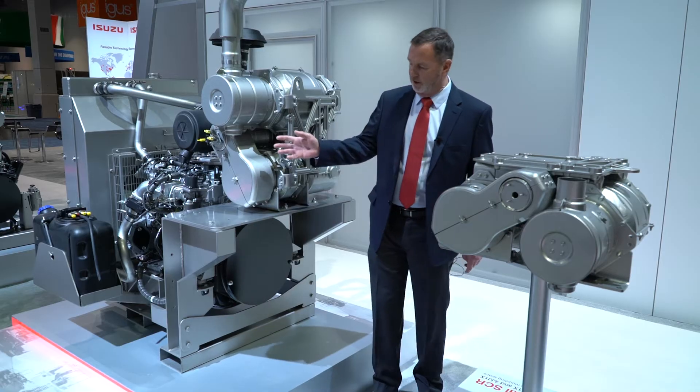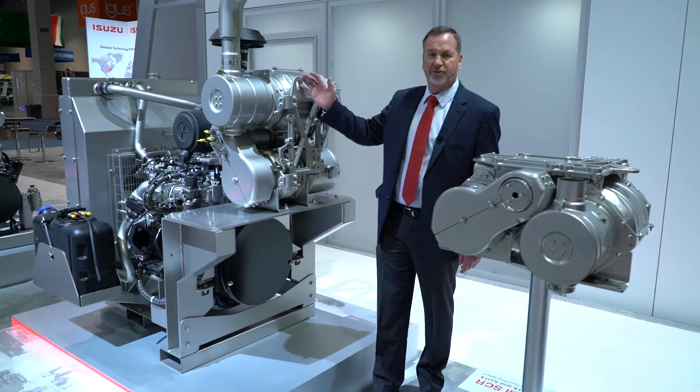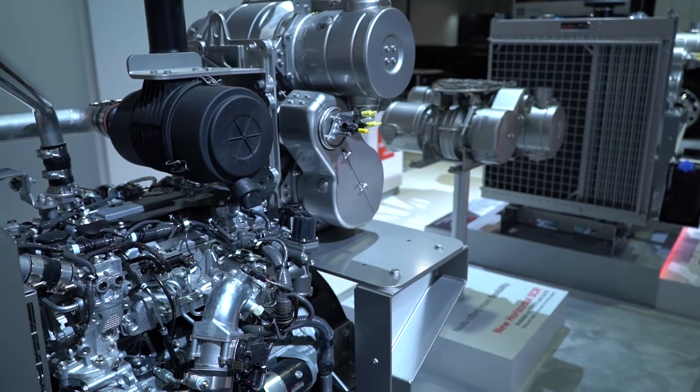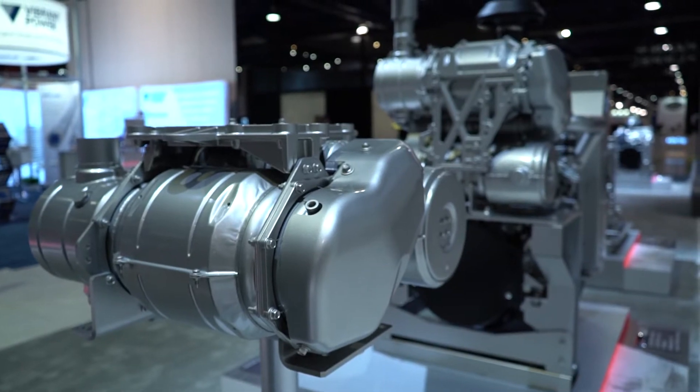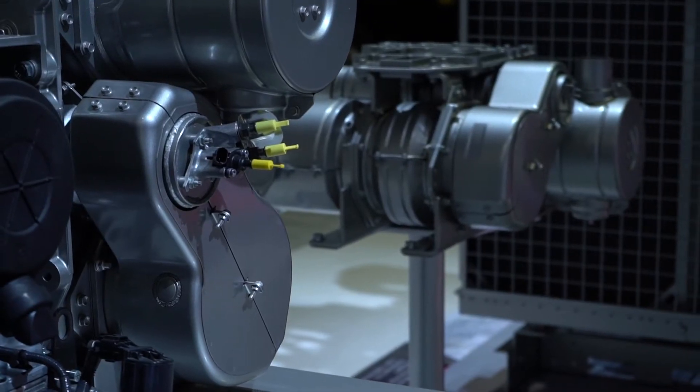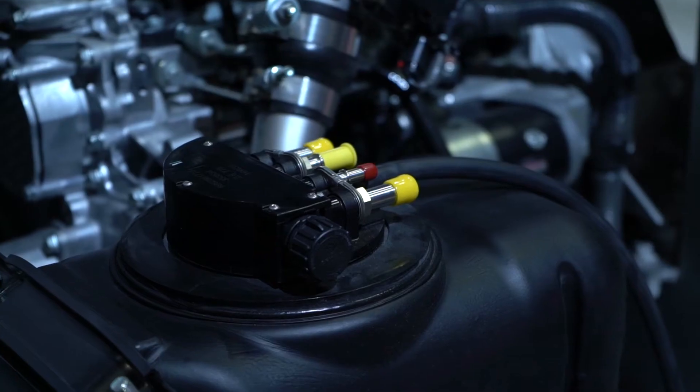Now we're standing next to our 4JJ-1. This is our smallest SCR system engine, which meets Tier 4 emissions. Here on the right-hand side is our vertical SCR system. It goes straight up so it gives you a lot of room in the back. If you have equipment back here that you want to run, this doesn't get in the way.